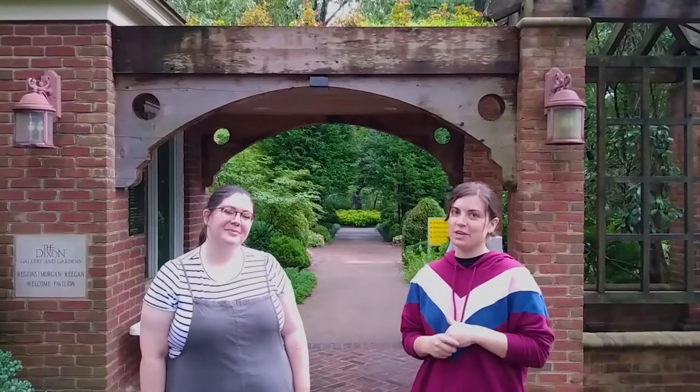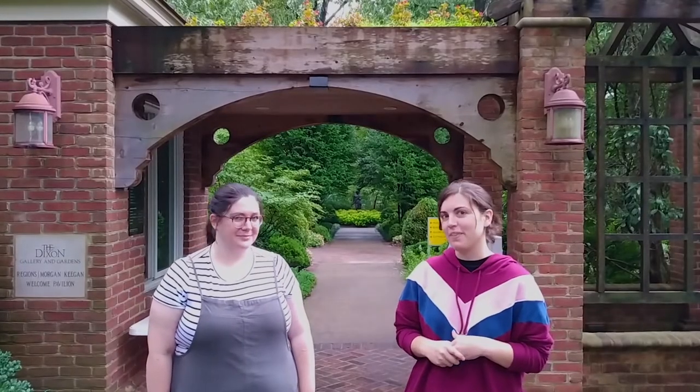Hi everyone, I'm Kristen. And I'm Danielle. We work for the Dixon Gallery and Gardens, and our job is to teach people about the museum and the gardens outside. So today we'd like to create an art project for you inspired by the gardens at the Dixon. Let's get started!